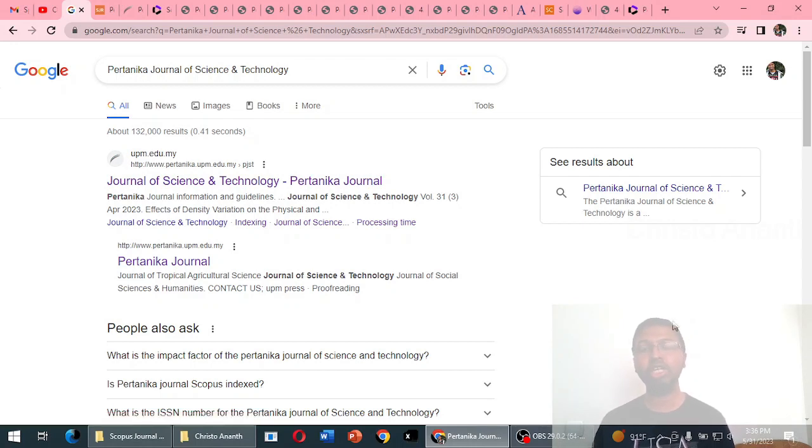To summarise the publication charges: the journal charges approximately 250 USD for institutions affiliated outside Malaysia, which is around 20,000 Indian rupees. However, agents charge a maximum of 500 USD — roughly 40,000 Indian rupees — varying between 30,000 and 40,000 depending on the agent. The publication timeline is a maximum of six to eight months. The journal has no problems with indexing and publishes an average of 100 to 150 articles per year. Please share any queries or experiences in the comment section.